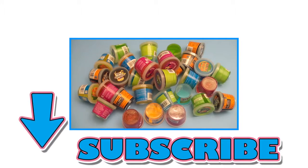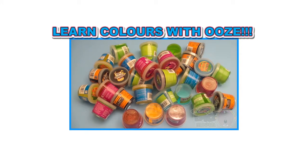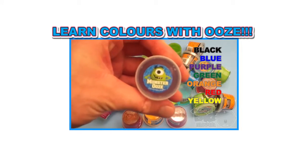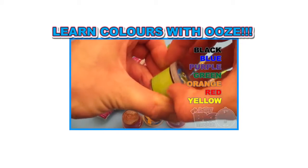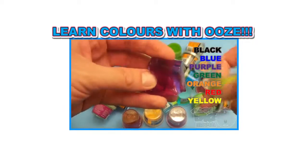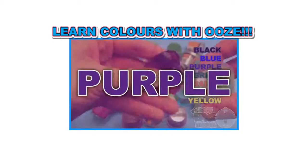Bye-bye! It's Baby Big Mouth! Wow! Subscribe for surprises! Surprise! It's a surprise party with colorful ooze! So let's see what putty colors we have and see what color wins! Ready? Purple!